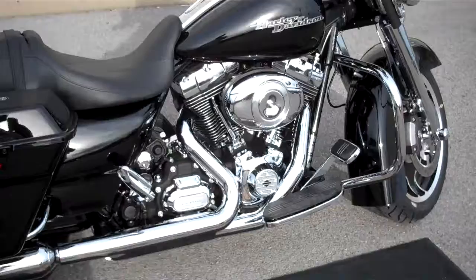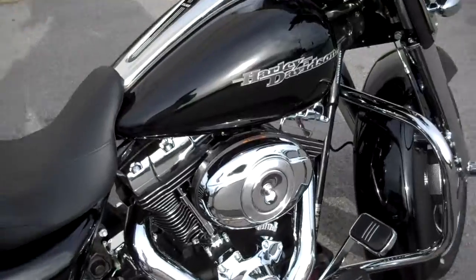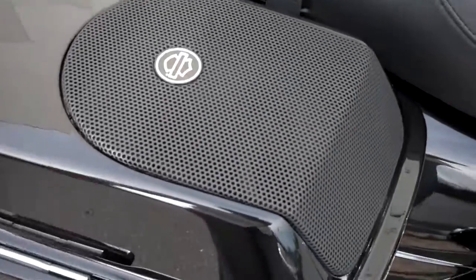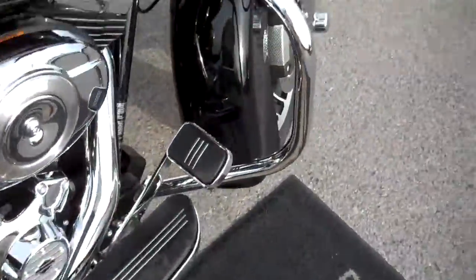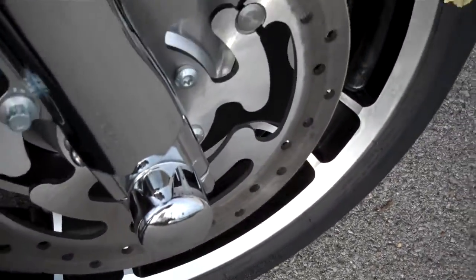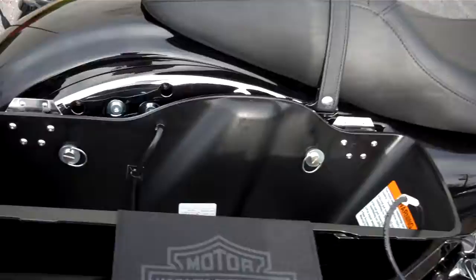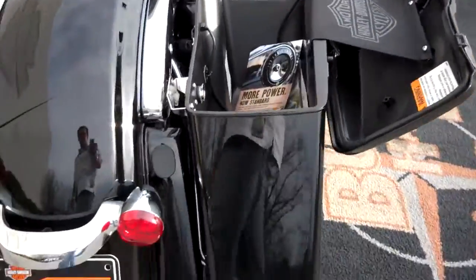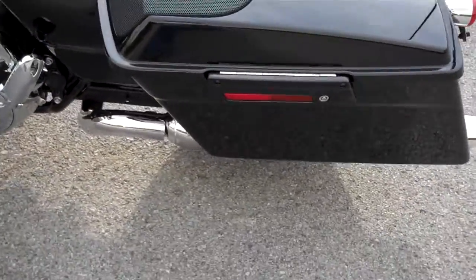What you were listening to and looking at was a 2012 Street Glide that we tricked out ourselves a little bit. We did add the stereo system to the saddlebags. We upgraded it a little bit and also chromed the upper and lower forks and put the chrome cap on the front fork. That's pretty much it — what you have here is a stock Street Glide otherwise. I just wanted to give you a dose of the motorcycle's capabilities now with the saddlebag stereo system in it.